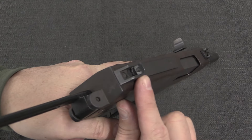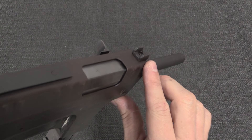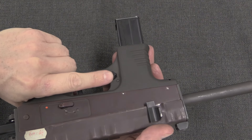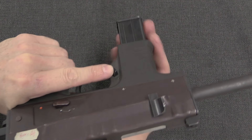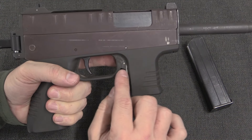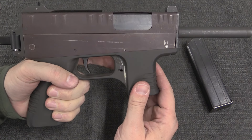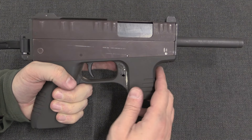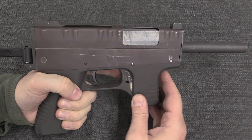It has an extremely short length of pull, which makes it very difficult to shoulder properly. We do have a little aperture sight back here and a fixed front post. There is a really nicely positioned magazine release, and a 15-round magazine. It looks like this was set up to have the potential for an ambidextrous magazine release.